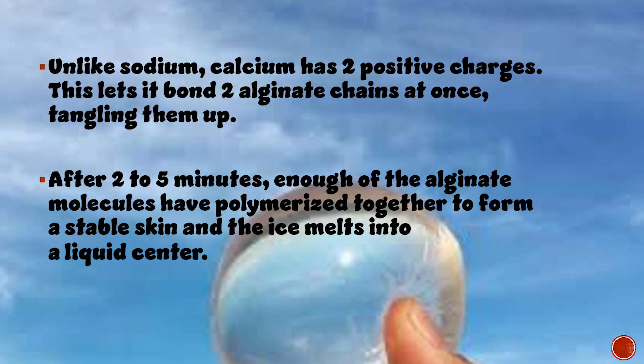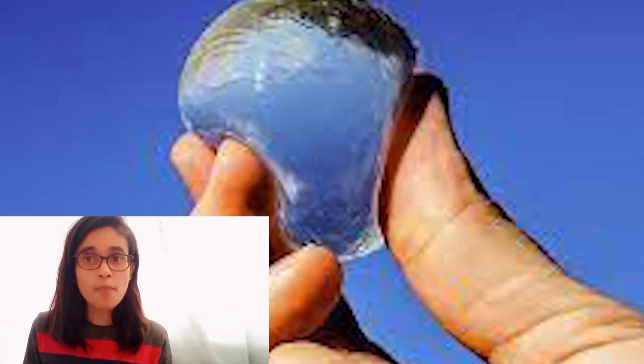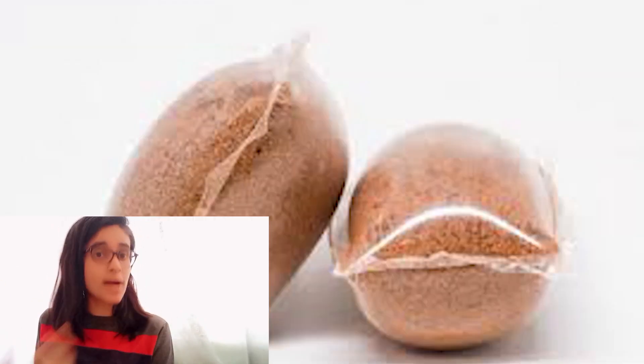Calcium ions replace sodium atoms in the alginate and bind the molecules together. Unlike sodium, calcium has two positive charges, which allows it to bond two alginate chains at once, cross-linking them. After two to five minutes, enough alginate molecules have polymerized together to form a stable skin, and the ice melts into a liquid center.